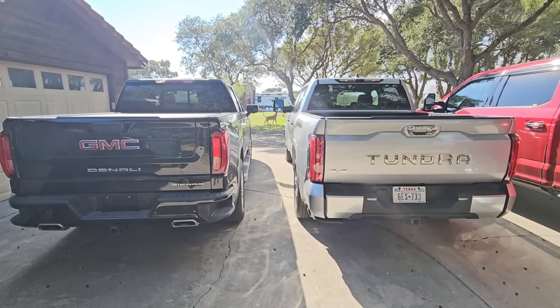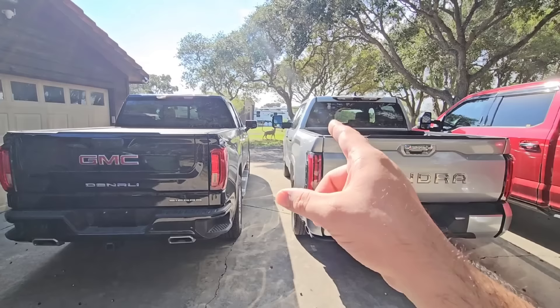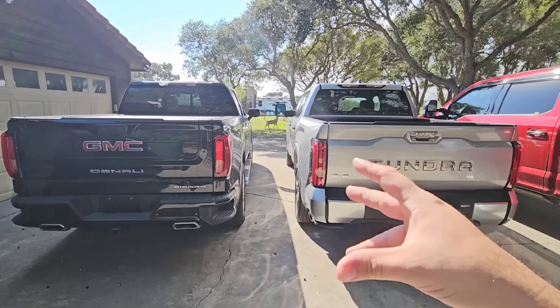What's going on guys? Today's video is going to be interesting. We are going to tow the Forest River Surveyor with the 2024 Toyota Tundra and we're going to see how this one tows versus the GMC Denali that we have, which is also a half-ton truck.